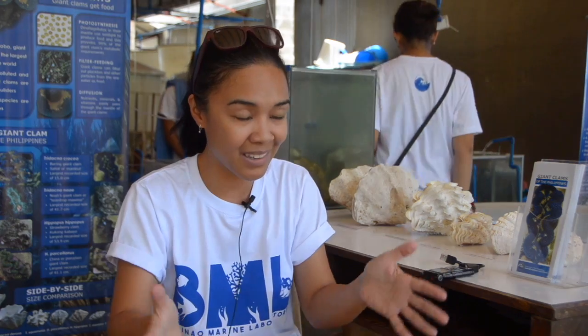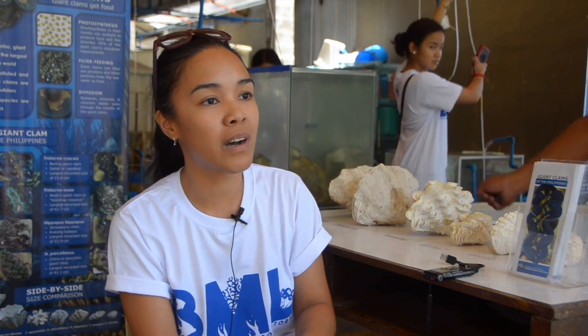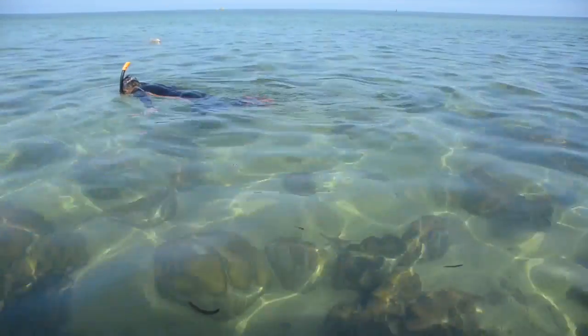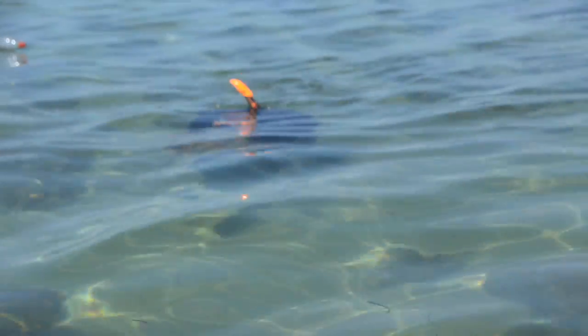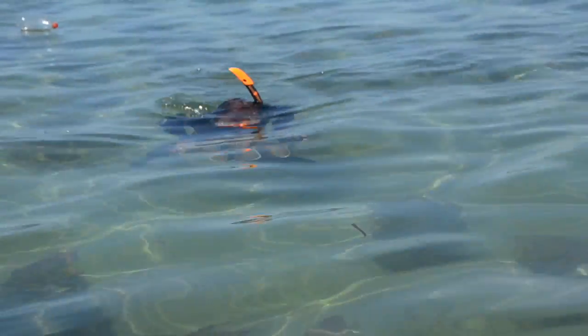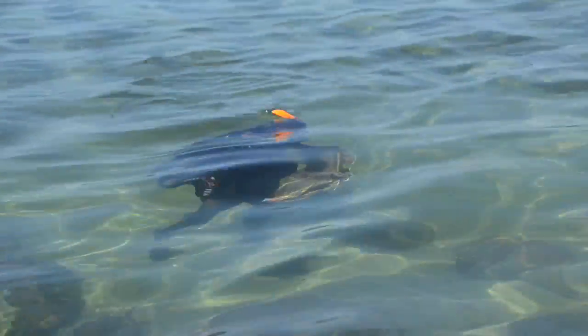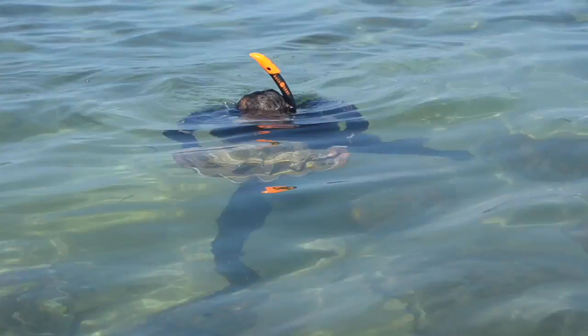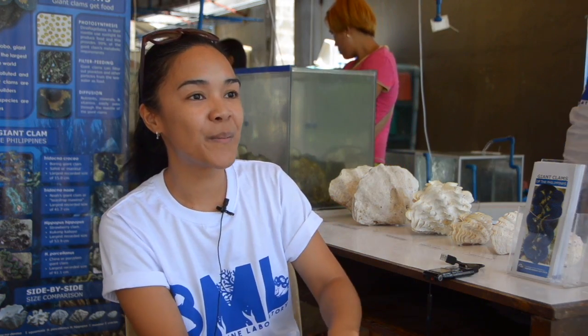From the broodstocks, once they reach a certain age — about 8 to 10 years old, when they're about this big — they're already capable of producing eggs. We go out in the field and inject them with a particular substance to induce the release of eggs and sperm. Then we bring those eggs and sperm back here to the hatchery and put them in the tank, and take care of them until they grow to about 5 centimeters in size. Then we bring them out to the nursery.